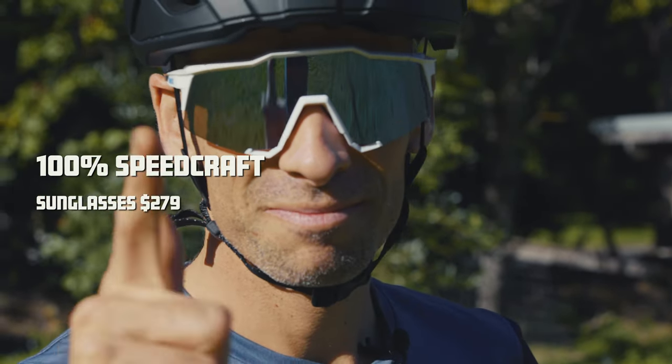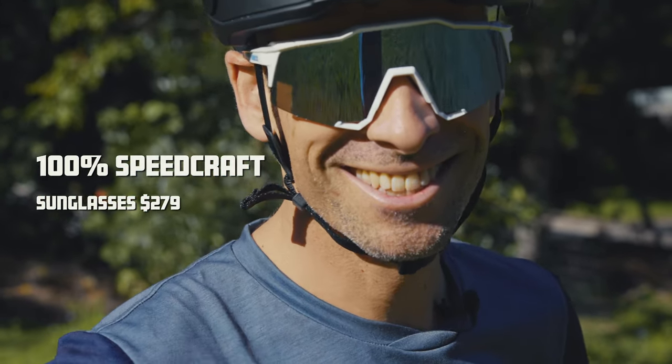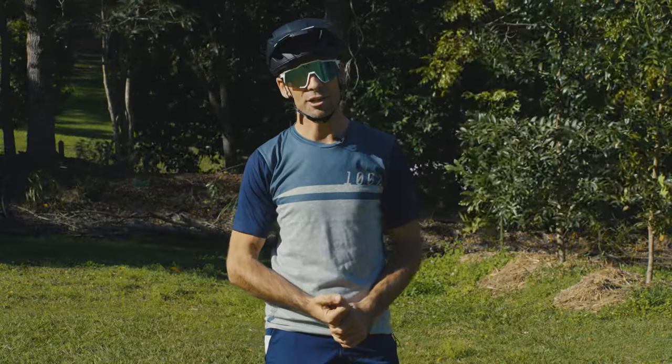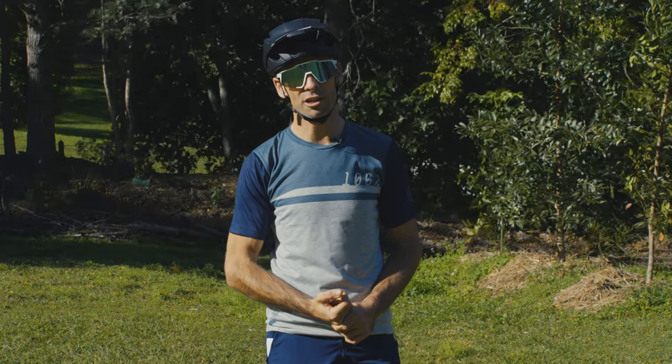Same price, $279, with a case, the spare lens, and a cloth to look after them. With an impact-resistant lens and a shatterproof frame, that's exactly where you should be looking for high-performance eyewear that's going to look after your eyes.